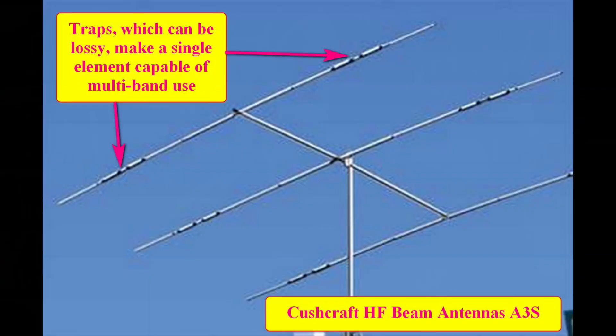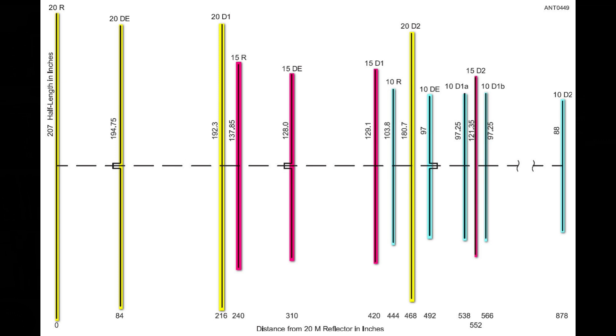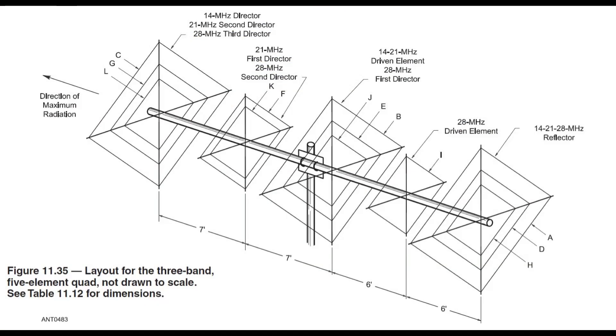Here's an old Yagi called an A3 — a venerable antenna still sold to this day. With the advent of computers, people are playing with the spacing of the various elements in Yagis to get more out of them. However, a design in which all the elements are the same distance apart is a bit of a compromise. In the ARRL Antenna Handbook, this drawing shows a cubical quad where element spacing is taken into account. Note that this is a hypothetical antenna.